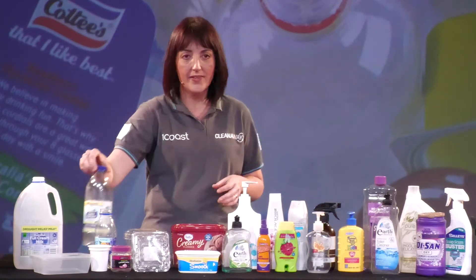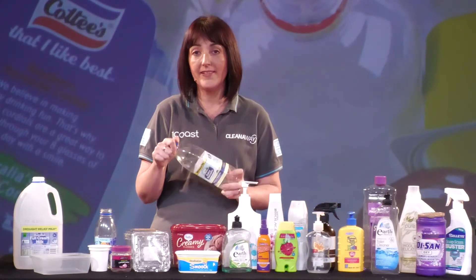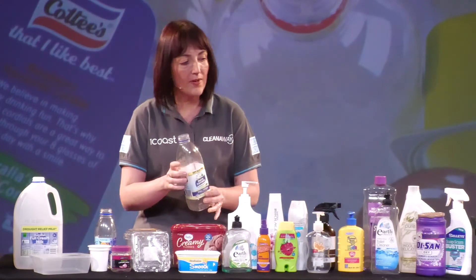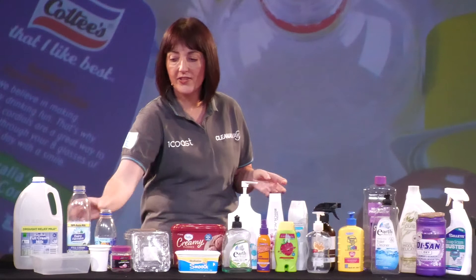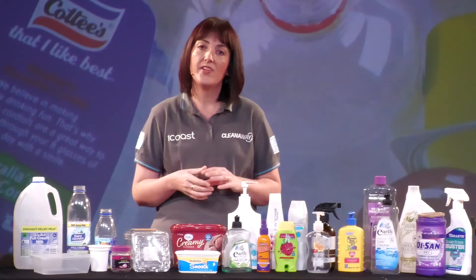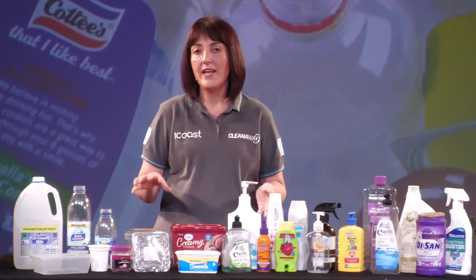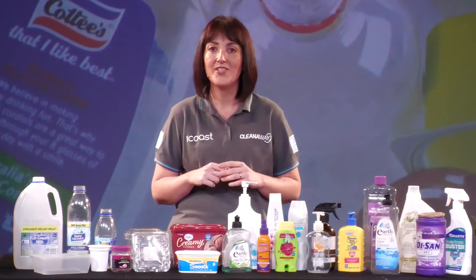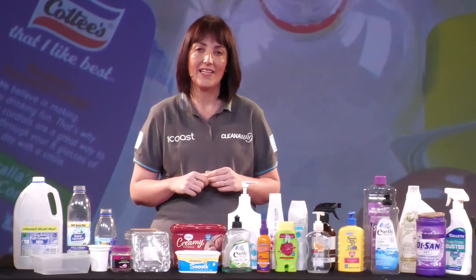If your item has a removable lid, take that off, but we can recycle the lid as well so you can pop it in separately. With your plastic items we would like you to try and keep them whole — don't squash them and flatten them. If they're left whole in a 3D shape in the yellow bin it makes it much easier for us to sort that recycling.